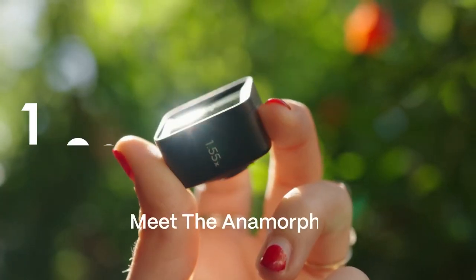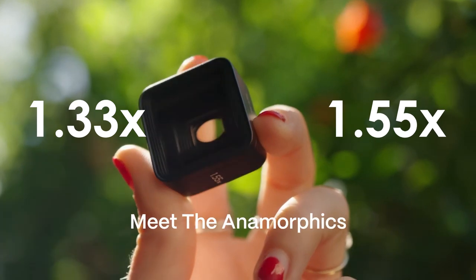Hold on to your seats, because the T-series is not your regular lens lineup. Moment is shaking things up with six mind-blowing optics: the anamorphic 1.33x and 1.55x,